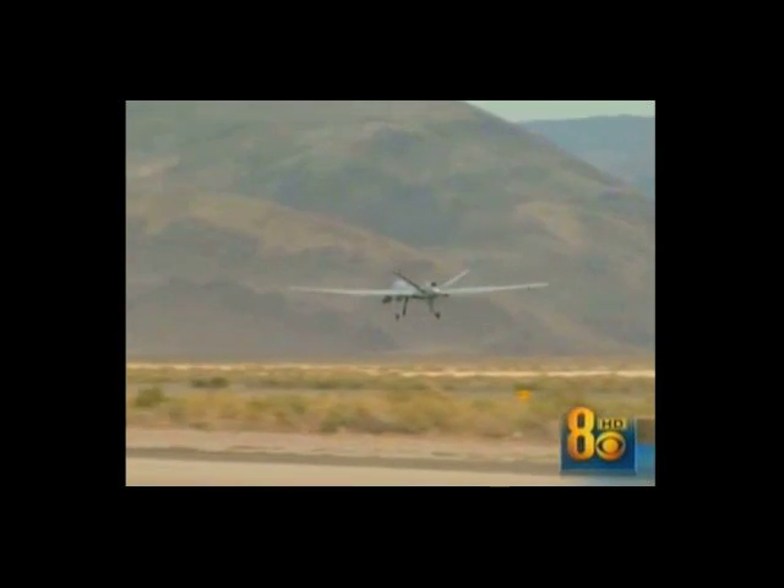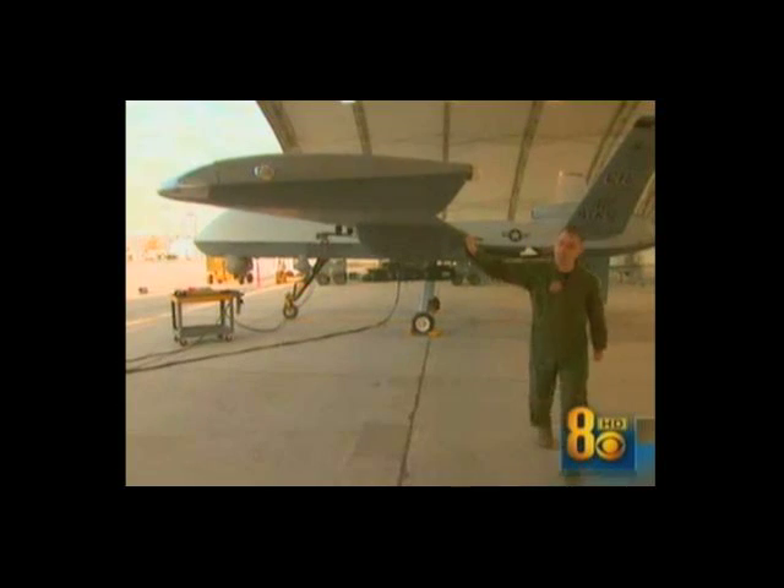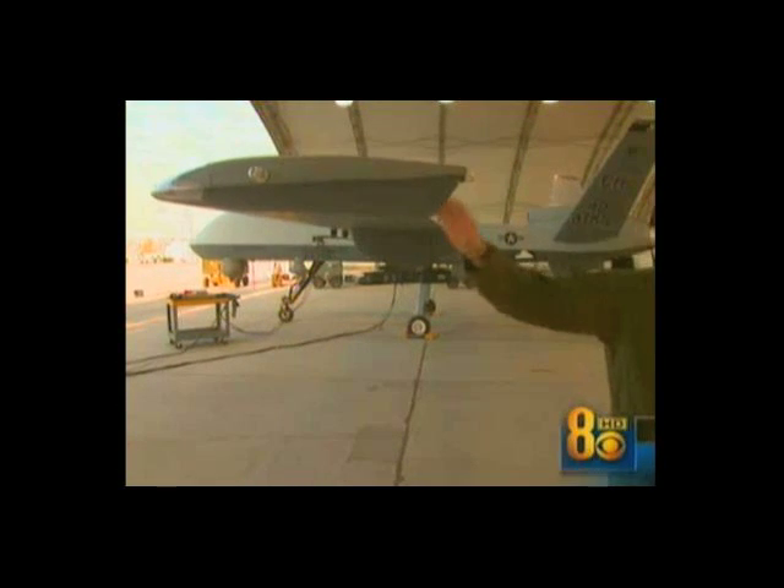The actual nuts and bolts of flying the airplane is obviously very different — there's no pulling 9 Gs, there's no going supersonic. The military asked us to use only rank and first name to protect the pilot. Major Brian works here but can fly missions with one of these all over the world.